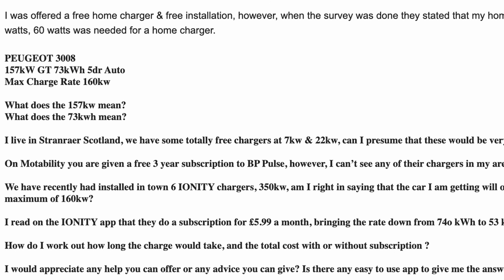Let's get the easy technical bits out the way first. Every EV has one or more electric motors and each has a power rating. With a petrol engine that's usually measured in horsepower; for EVs it's measured in kilowatts. Andrew's 3008 has a single motor rated at 157 kilowatts — that's about 210 horsepower. This is simply the power of the motor and has nothing whatsoever to do with battery size or maximum charging speed, just like the horsepower of a petrol engine has nothing to do with the size of the fuel tank.